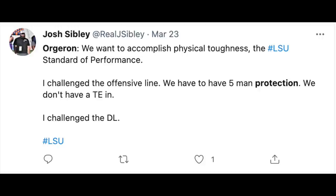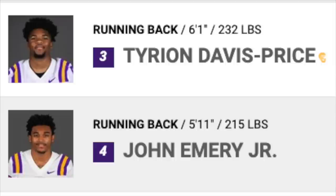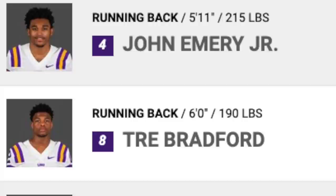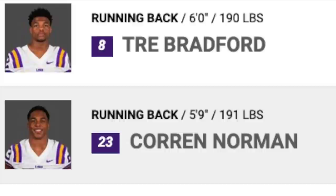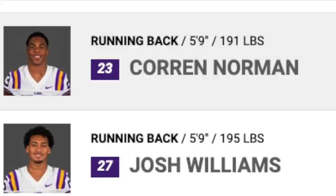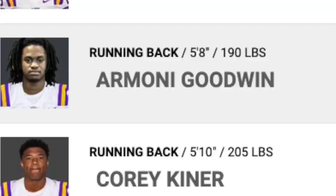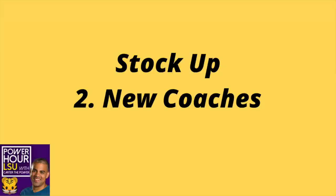Ty Davis-Price has been banged up and hasn't been getting a lot of work. Trey Bradford's been banged up. Josh Williams has been banged up. And John Emery is overcoming a shoulder injury. So it has left them with Corrin Norman, a walk-on from Lafayette, getting a lot of snaps. With all due respect to Corrin Norman, he's not an SEC-level starter. So if you're Armani Goodwin or Corey Kiner, you're going to come into a running backs room that didn't get a lot of work this spring.